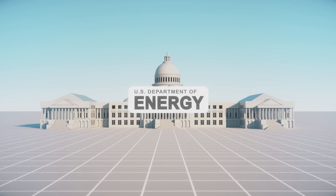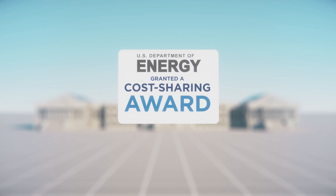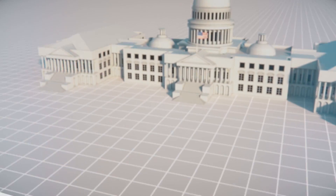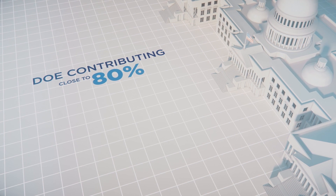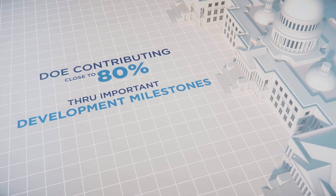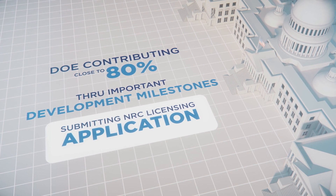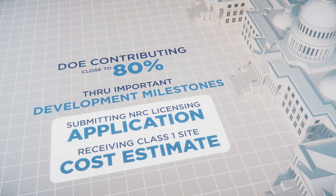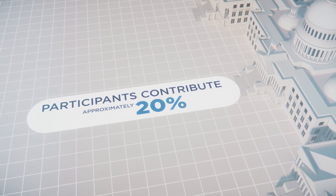The U.S. Department of Energy is a key partner in the project. It has granted a cost-sharing award of up to $1.35 billion. The cost-share arrangement starts with DOE contributing close to 80% of the costs through important development milestones, such as submitting the NRC license application and receiving a Class 1 site-specific cost estimate for the project. Participants will contribute approximately 20% of the costs for this period.